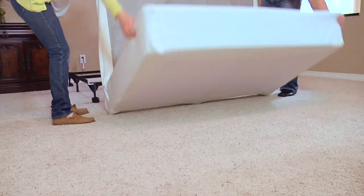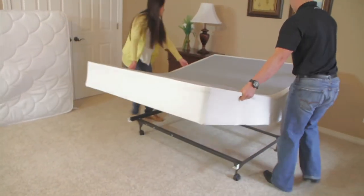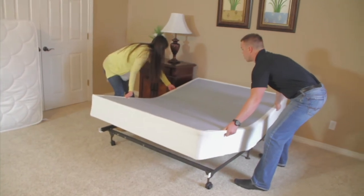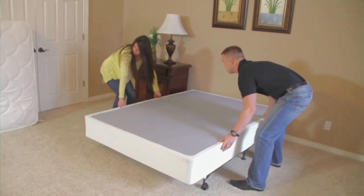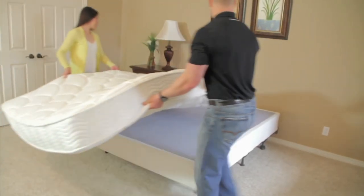Assembling Bi-Fold Foundation only takes minutes. Once unfolded, it is ready to be paired with your headboard and footboard. Easily slide your chosen mattress on top of the Bi-Fold Boxspring and you are ready for a restorative night's sleep.